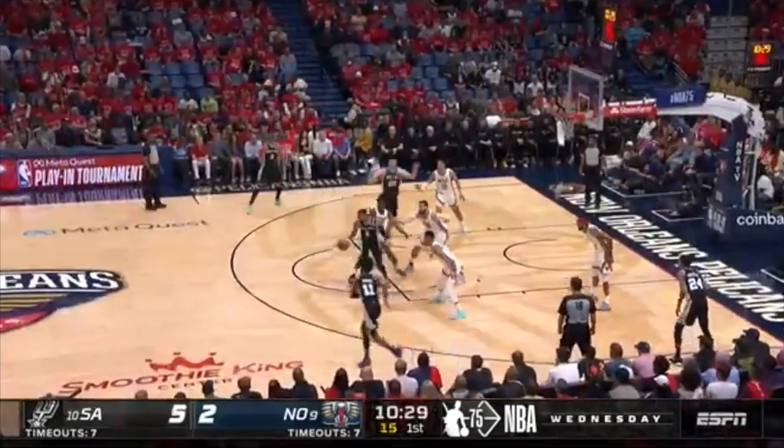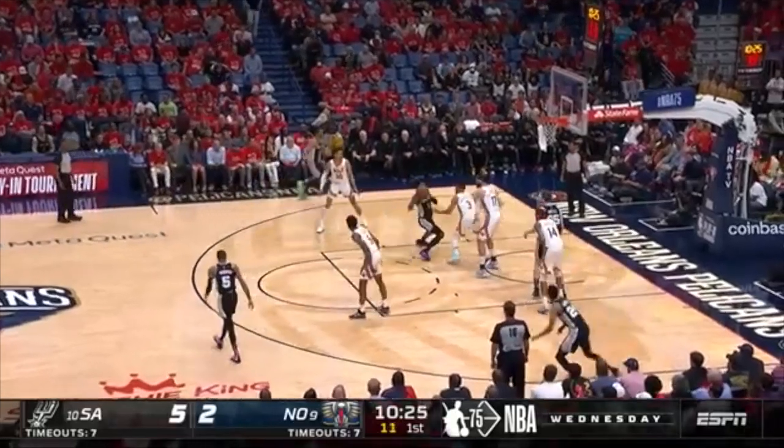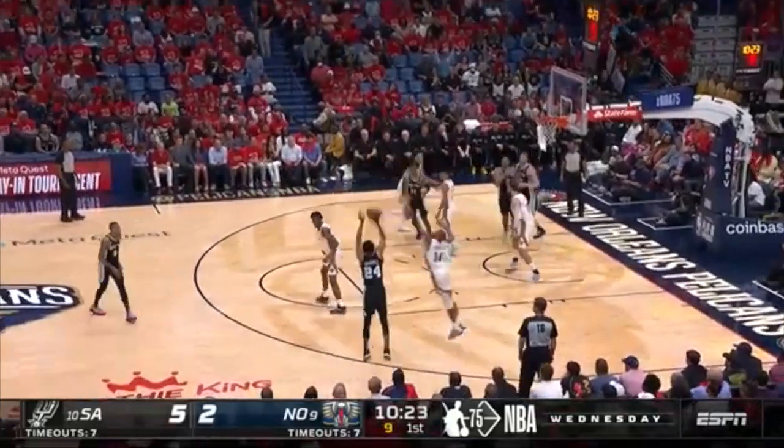Going back to the Pelicans' flaws I wanted to highlight — the team really struggled when guarding dribble penetration plays, as you can see here. The Spurs ate them up on those plays, with Johnson and Primo getting to the hoop easily, and either way they could get an easy lay-in or get Basel open for a 3-ball.